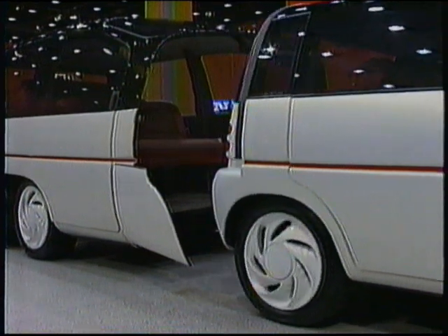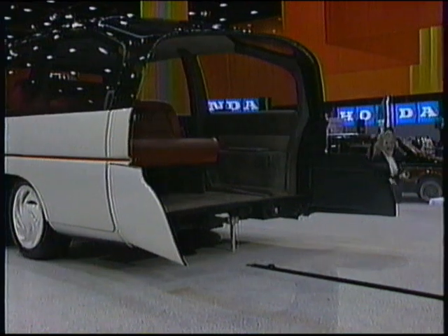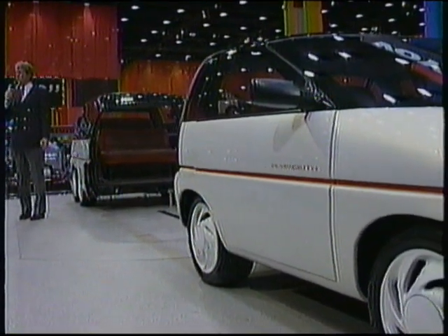The front module is the command section with a four-cylinder engine and room for three. Add the rear section, and there's room for eight with another four-cylinder engine for additional power when needed. A creative concept by Chrysler Engineers.